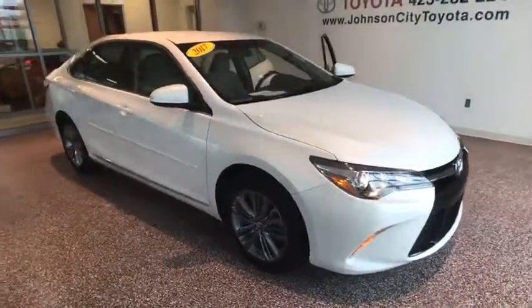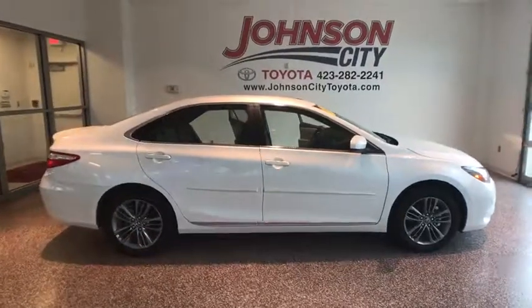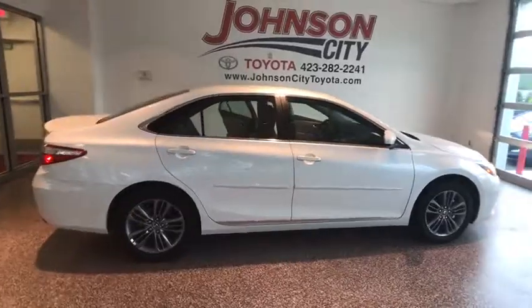The 2017 Toyota Camry. The Toyota Camry is an affordable, mid-sized car — reliable and a great, comfortable commuter car. This vehicle has less than 800 miles.